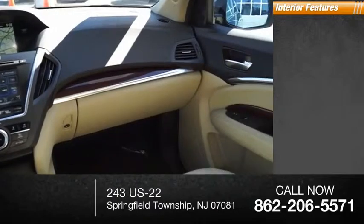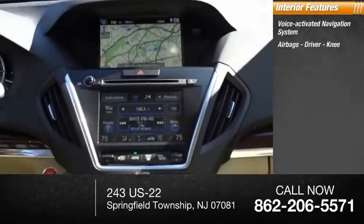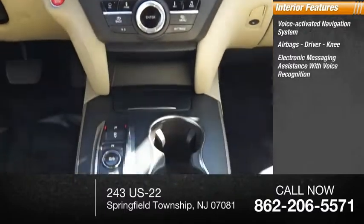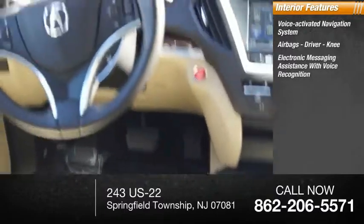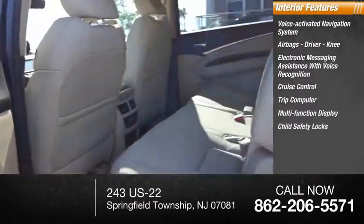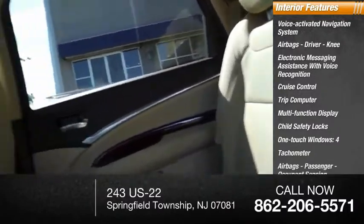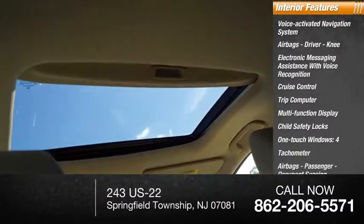Inside you'll find a voice-activated navigation system, airbags — driver and knee — electronic messaging assistance with voice recognition, cruise control, trip computer, multifunction display, child safety locks, one-touch windows on all four, tachometer, passenger airbags, and occupant sensing deactivation.